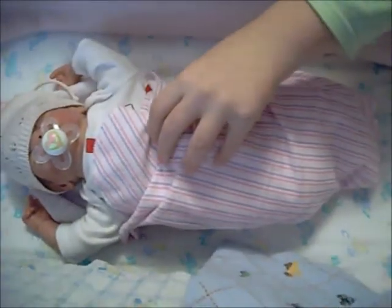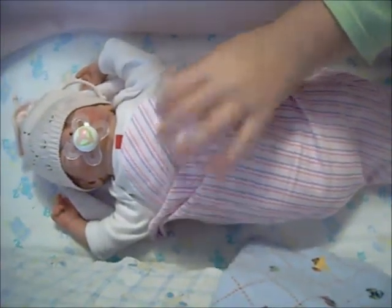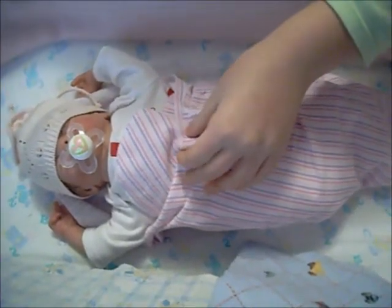Hi, this is Little Flicka. If you've watched my first video, you're in for a treat. I want to show you all my baby dolls now, since I just got some for Christmas.